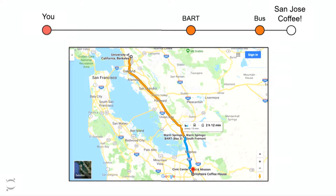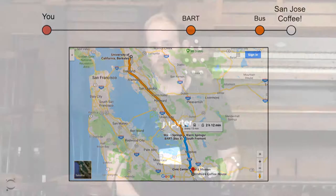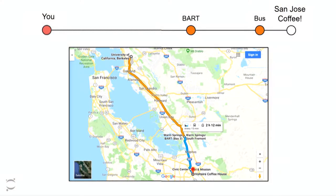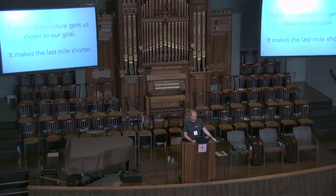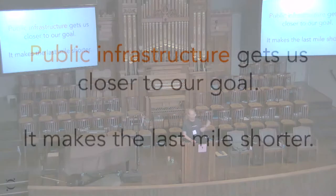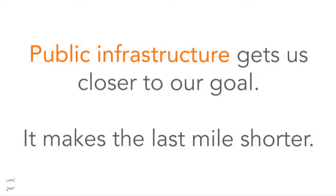Those two waypoints — the BART and the bus — are public infrastructure that get me closer to my destination. But at the very end, I still have to walk to exactly where I'm trying to go. In the world of public transportation, that's often called the last mile problem. That last little bit I need to do myself, because the government can't build a bus system just for Chris Holgraf. Public infrastructure's job is to get us closer to our goal and make that last mile as short as possible.